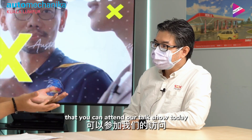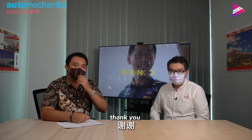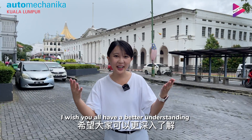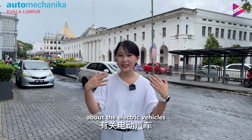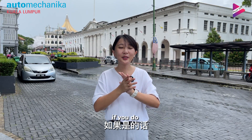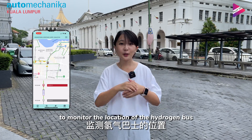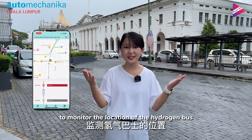Thank you, Mr. Robert Hardin, for attending our talk show today. Goodbye and see you in the next part. Thank you. I wish you all a better understanding about electric vehicles. Would you like to take a ride on the hydrogen bus as well? You can come to Kuching and download the H2 Sarawak app to monitor the location of the hydrogen bus.